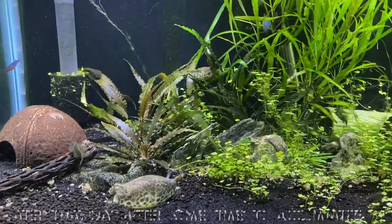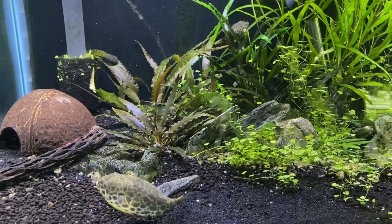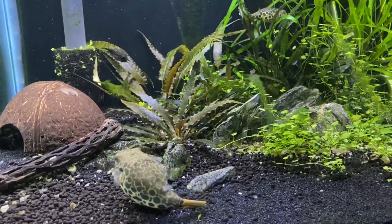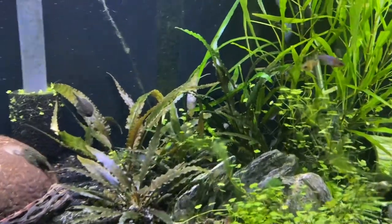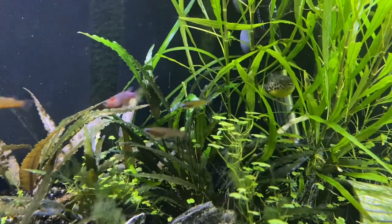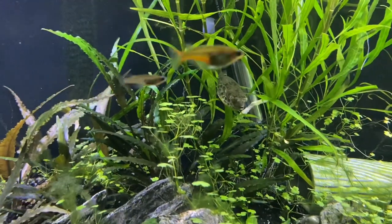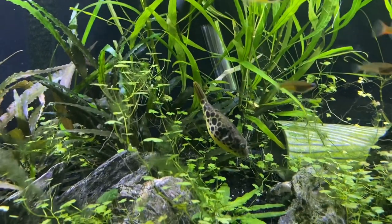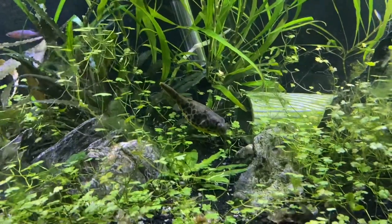Here are the Spotted Congo Puffers. You can see the big female heading for a hide — she's pretty weirded out by what's going on, she's lived alone for a while. And there's one checking out the aquarium, acting like I'd want them to act, inspecting his environment, looking for hides and food.